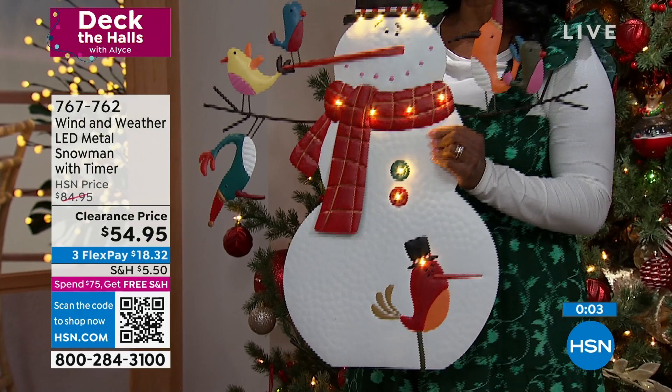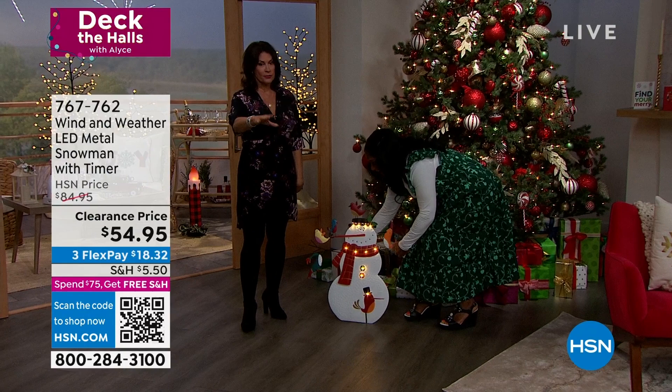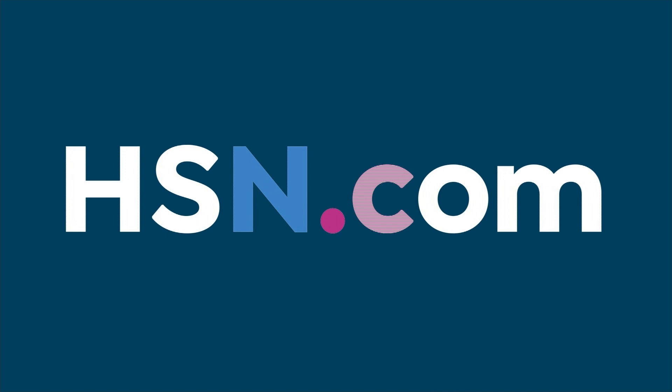This is also a snowman, which means he can stay out all winter. I love winter decor that can stay out until February — not so totally tied to the holidays. You don't have to take everything away. A snowman is winter. Big sale on this — $30 off, three flex payments. Wind and Weather. If you're looking around — we've decorated the set so beautifully this year — we can actually help you find what you want if you're seeing something out of the corner of your eye. You can shop the set.